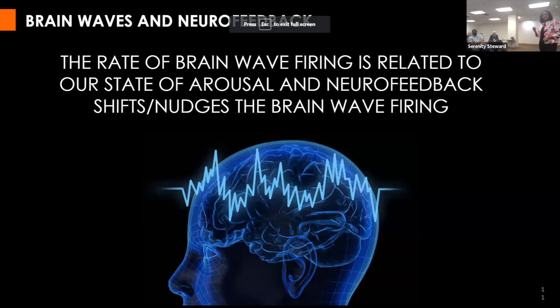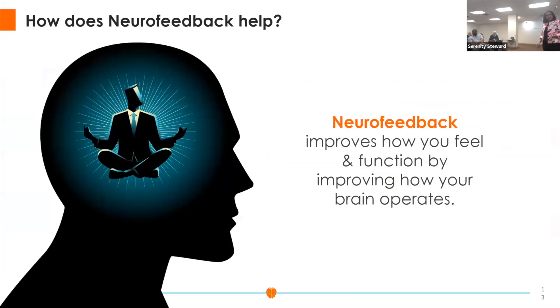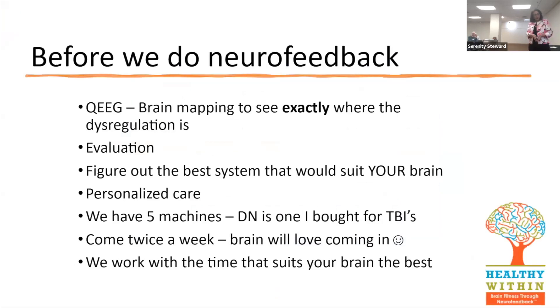The rate of brain wave firing is related to the state of our arousal, and neurofeedback shifts and nudges that brain wave firing. When we're doing QEEGs, we're collecting from 19 different sites the electrical activity of the brain. These are the different brain wave patterns — theta, gamma, alpha, and beta. If these brain waves are dysregulated they show up as a problem. Before we do neurofeedback we always identify where the dysregulation is. I have three different kinds of systems and five machines, and we will personalize your care.